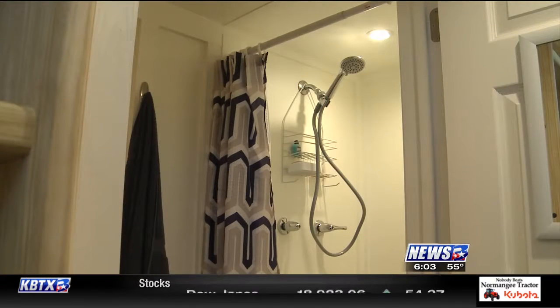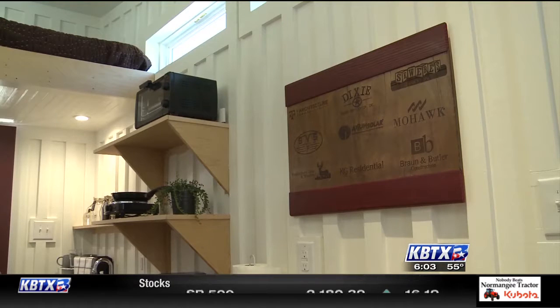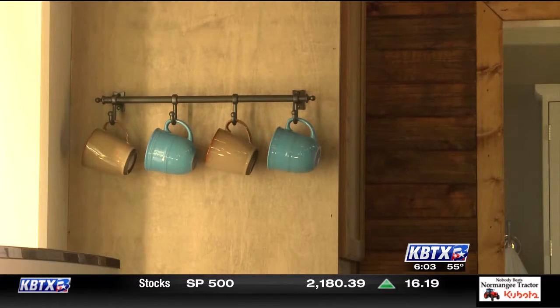The students were given $10,000 for each house from the school, and they found sponsors to help pay for the rest. At Texas A&M, Kristin Gilfuss, News 3.